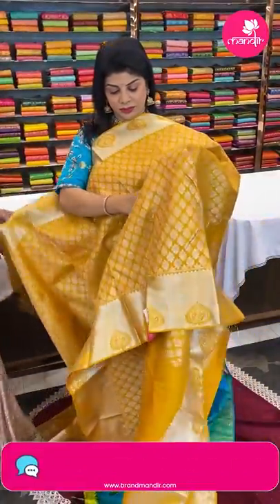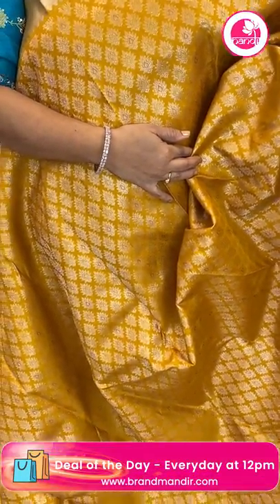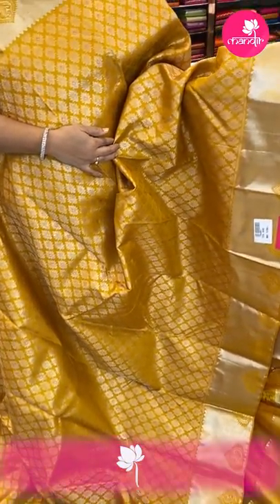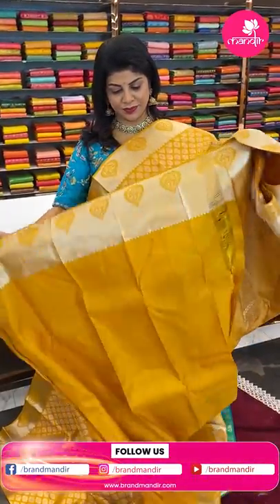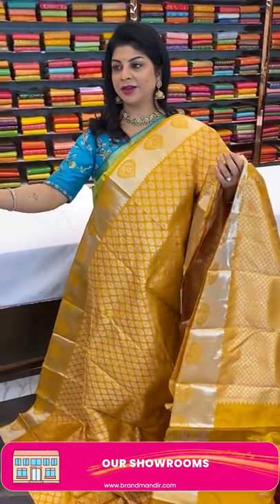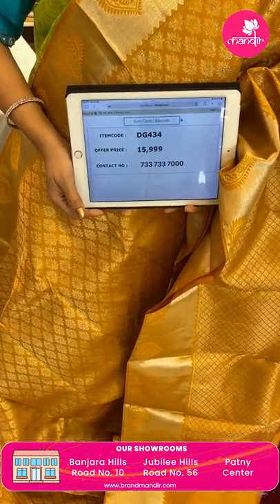Next one — master yellow. Beautiful leaf butas all over the body. Border cross kadi with embossed paisleys. Pallu has diamond-shaped florals with blue liners. Blouse is self plain with border. Saree pricing: 15,999 — code DG434. Take a screenshot and WhatsApp us on 733 733 7000.